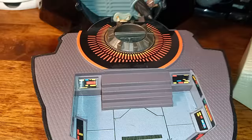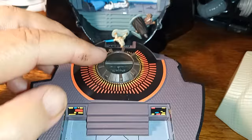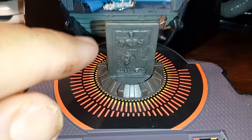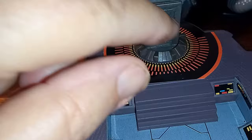Up here is where Han Solo gets frozen in carbonite. It's hard to do one-handed — let me set the phone down. I turned the wheel and here's Han in carbonite. He starts off lowered into this pit, and you turn this knob this way and he emerges like that.